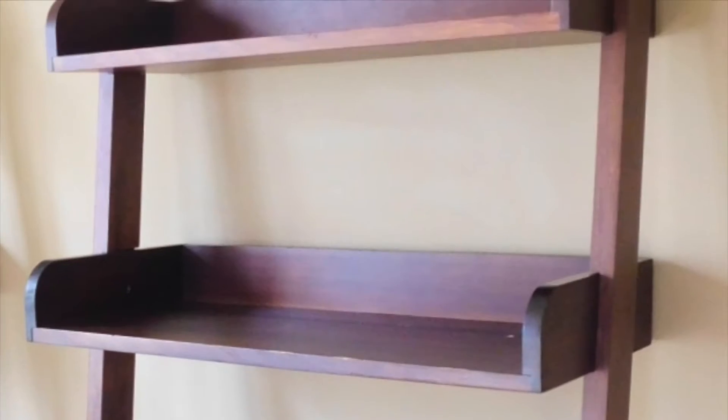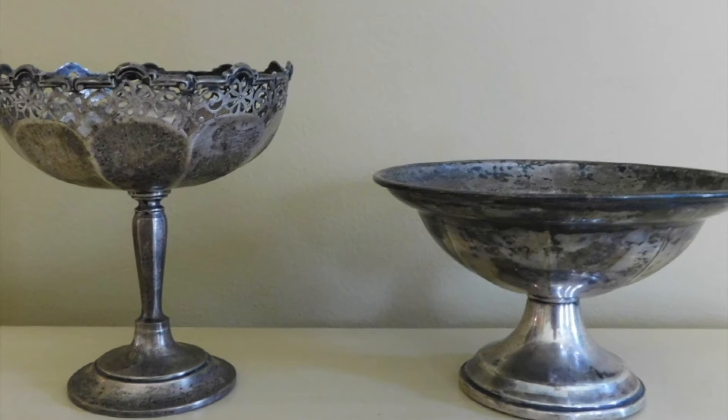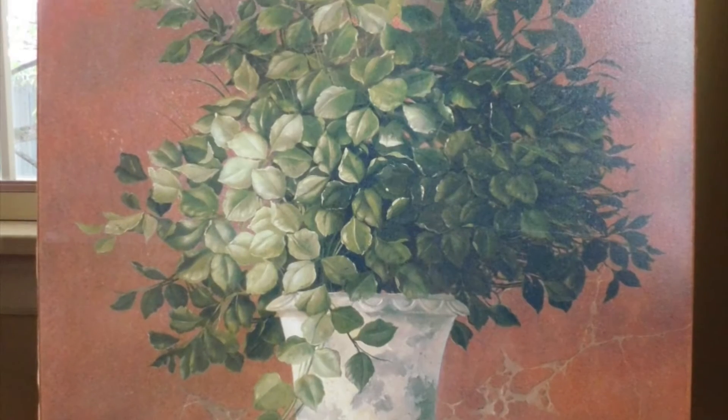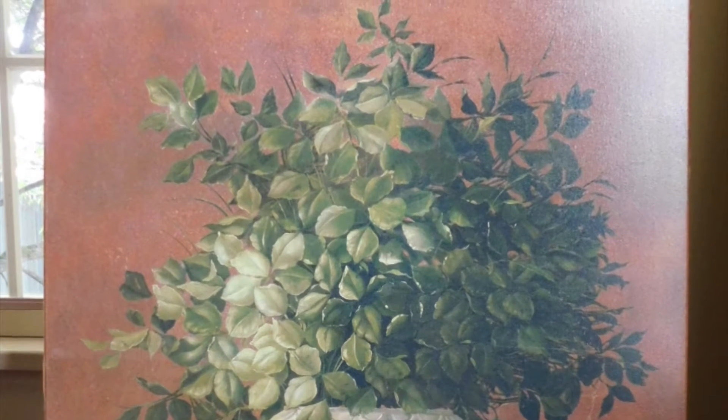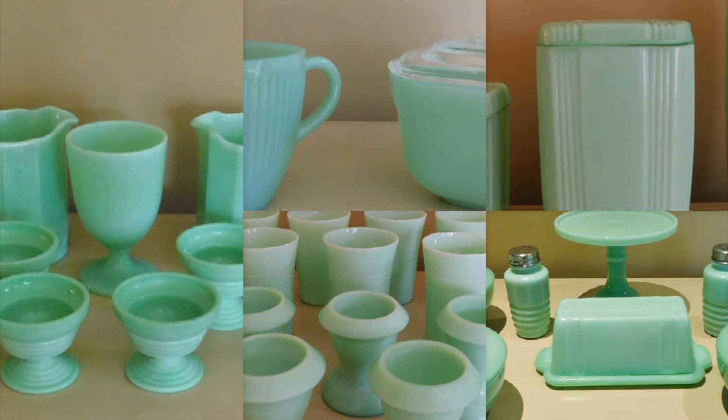Lot number 48 is a four-drawer custom-painted distressed Lexington console cabinet. Lot number 56 is a five-tier wooden lean-to shelf. Lot number 60 is a pair of sterling compotes. Lot number 70 is a limited edition Souvenir de Rome II artist proof. Lot numbers 72 through 76 are assorted jadeite depression canister sets, dishware, bowls, and more.